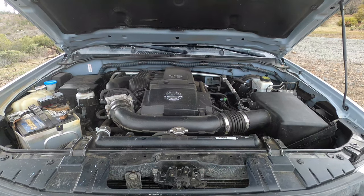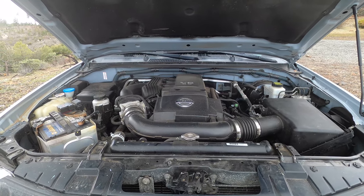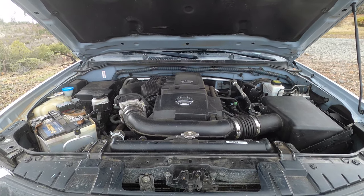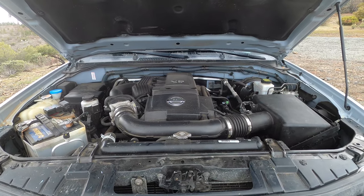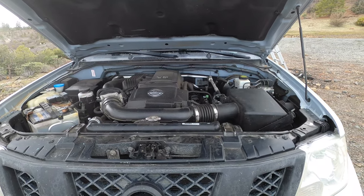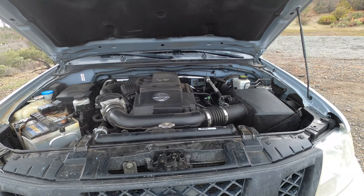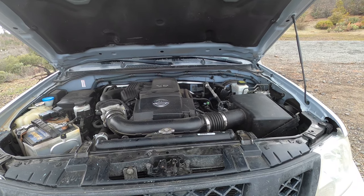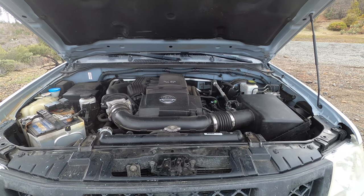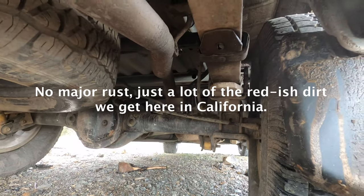The engine is considered one of the most reliable in the midsize pickup truck market. A lot of people online report being able to drive 200,000 to 300,000 miles on these engines — very reliable and relatively easy to maintain. The transmission is also pretty good; I really like how it shifts smoothly. It's not a CVT like other Nissan vehicles — it's a regular five-speed automatic transmission.